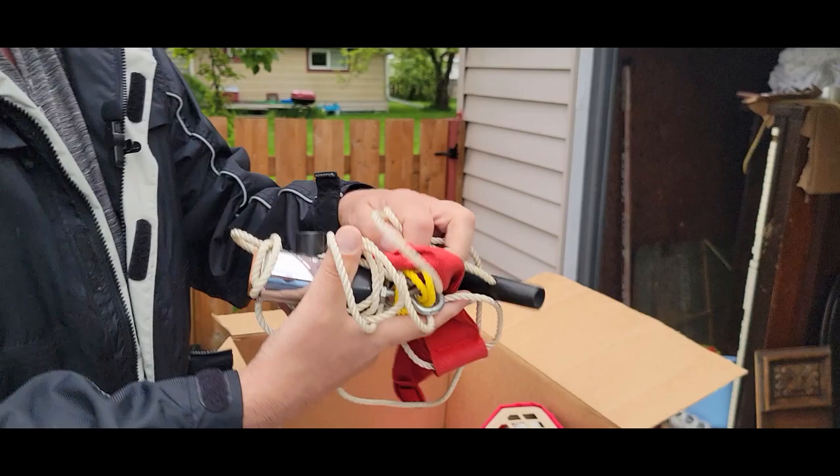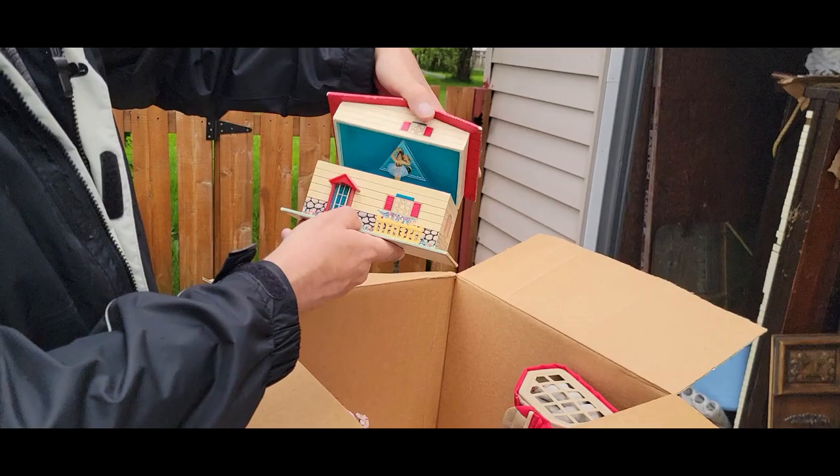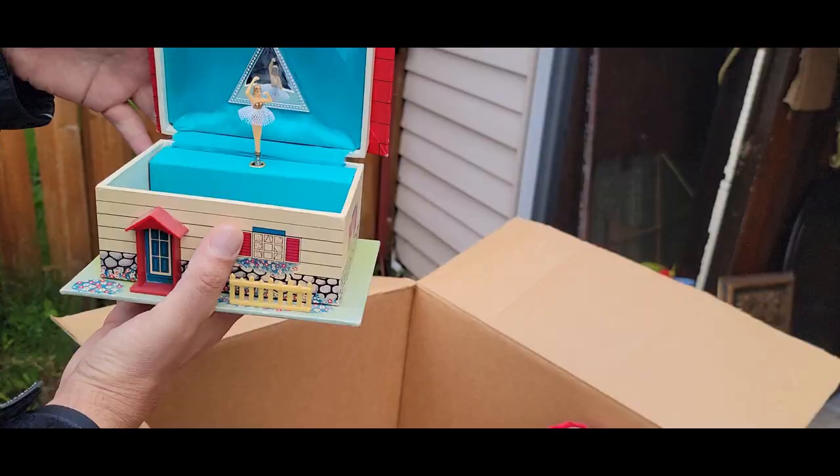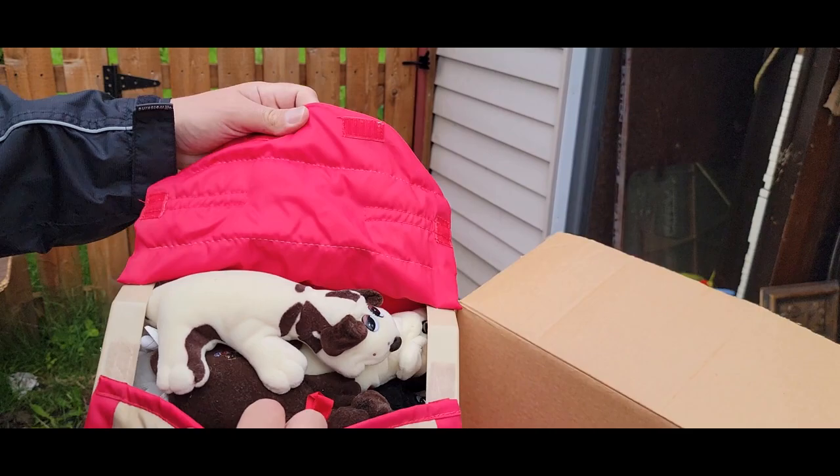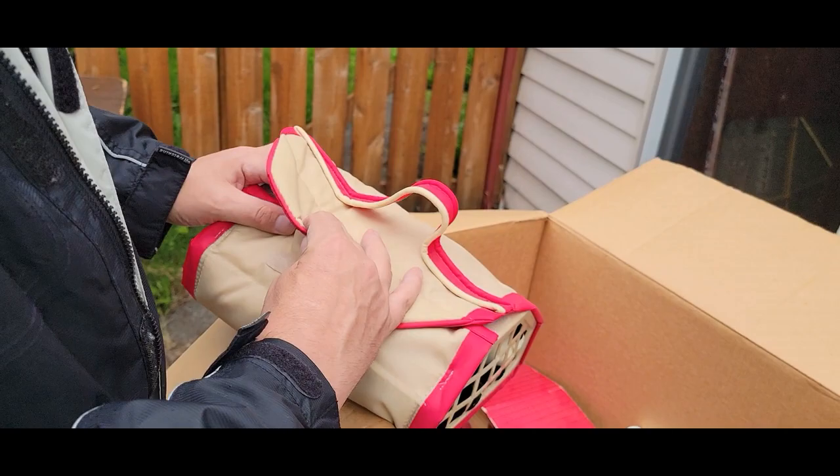Oh, that's not a skipping rope. What is this? Mini gym — some kind of thing, maybe it's a skipping rope. I don't know. There's not much else in here. Does it wind up? A little ballerina thing — my daughter will love this, she takes ballet. Pound Puppies newborn. I remember those. Who remembers the Pound Puppies?